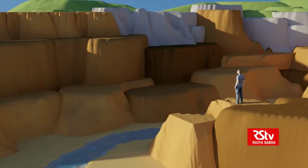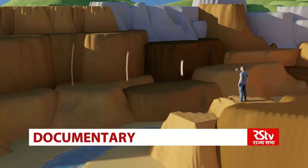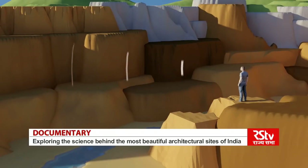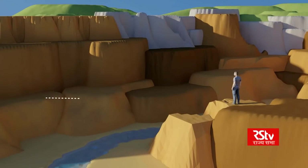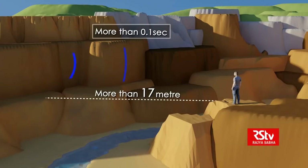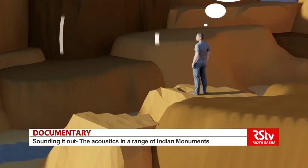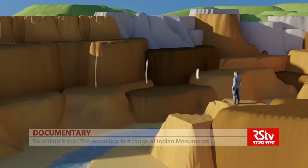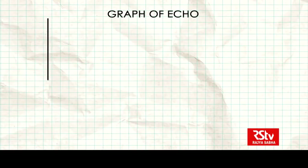Let us study how echoes work. Say you're standing at the edge of a canyon and you shout. You produce a sound wave that travels across the canyon, and the rock face on the opposite side reflects the air pressure energy of the sound wave back toward you. If the canyon wall is roughly more than 17 meters away, the sound wave will take more than 0.1 seconds to reflect and return. Since the perception of a sound usually endures in memory for only 0.1 seconds, there will be a small time delay between the original sound and the reflected sound.